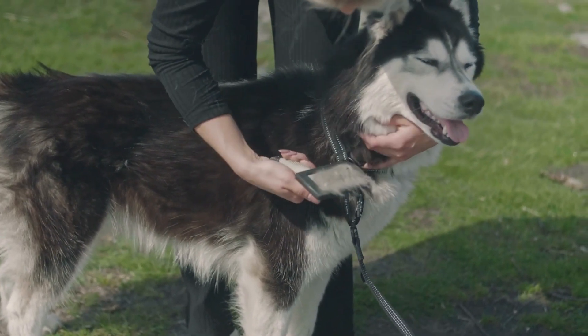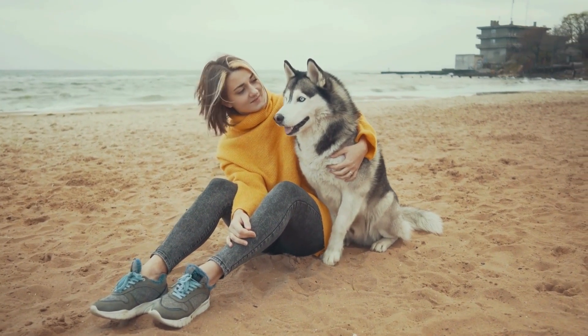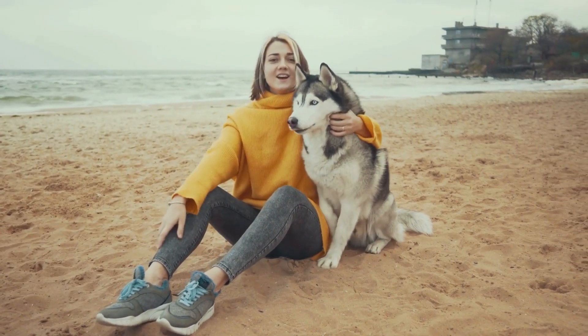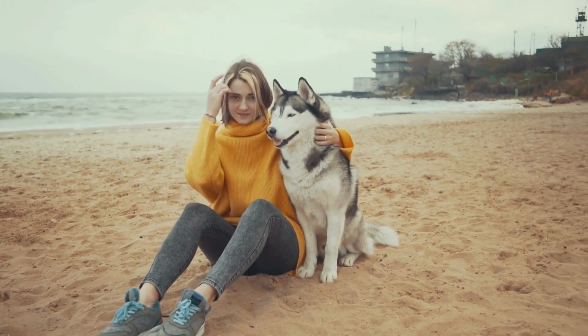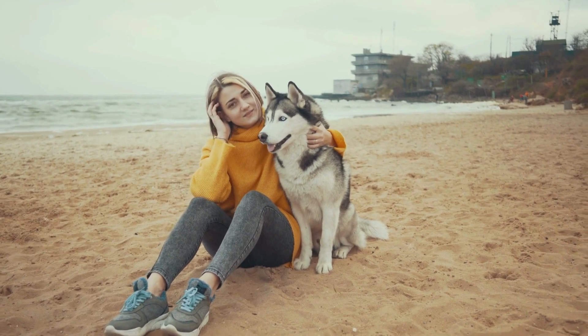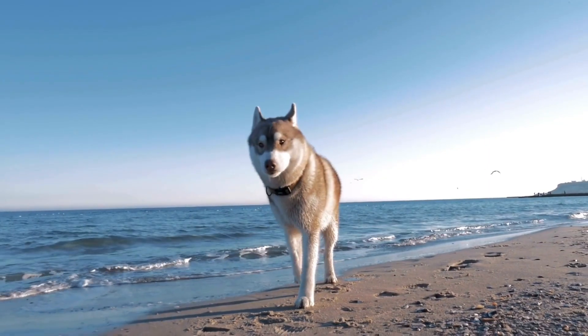Moreover, the bonding experience during grooming strengthens the connection between owner and husky, making it a rewarding and essential aspect of their relationship. So embrace grooming — not just as a practical necessity, but also as a meaningful activity that fosters a healthy and happy companionship.